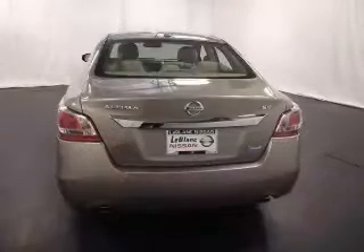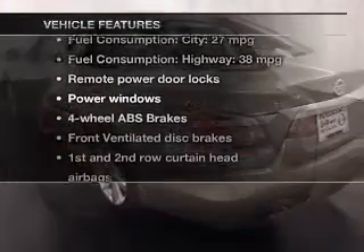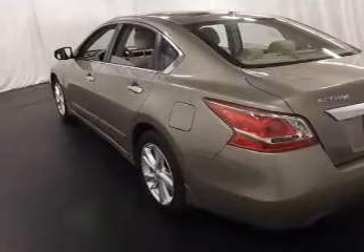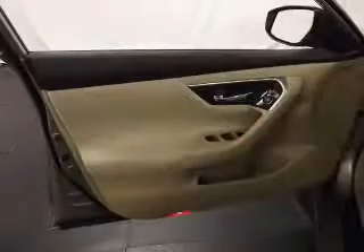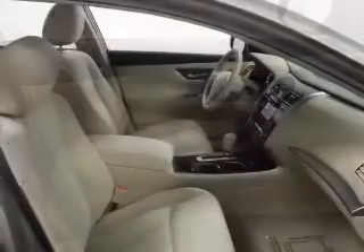You will appreciate the safety feature of anti-lock brakes. And with these notable features, you won't want to miss out on the opportunity to own this amazing ride. Power door locks, power windows, Bluetooth wireless, an AM FM stereo with a CD player, power mirrors, an alarm system, and power steering.